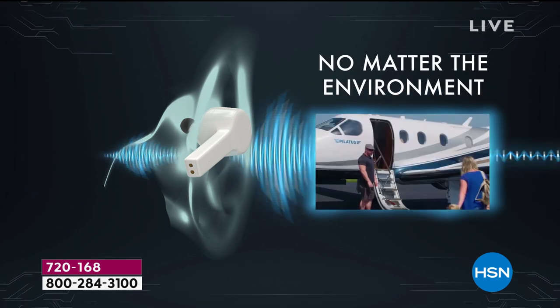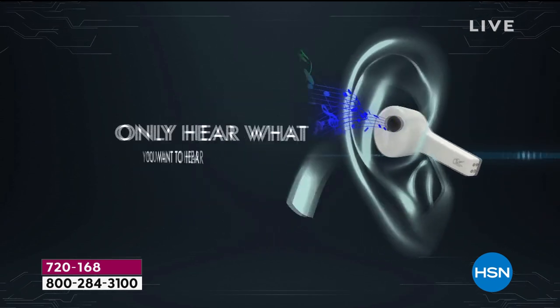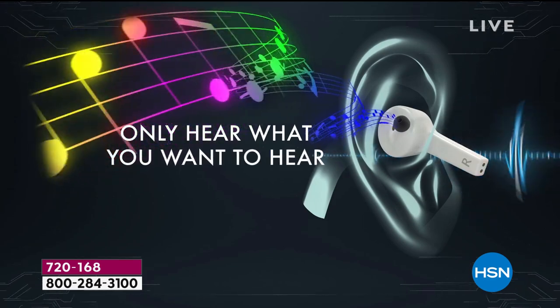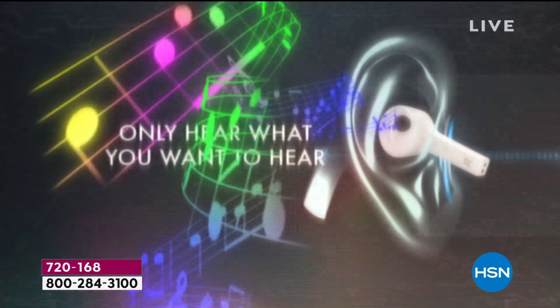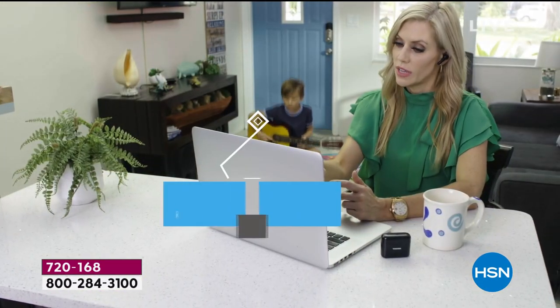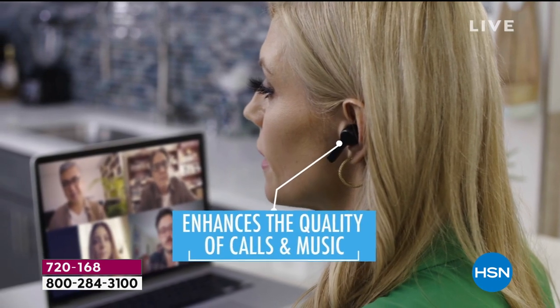No matter the environment — home, traveling, out and about — this will be able to reduce the noise. I'm only going to hear what I want to hear: that movie better, the music better, that phone call better, that Skype and Zoom call better. Because yes, we are working from home and guess who's home as well? The kids and everyone in that environment.